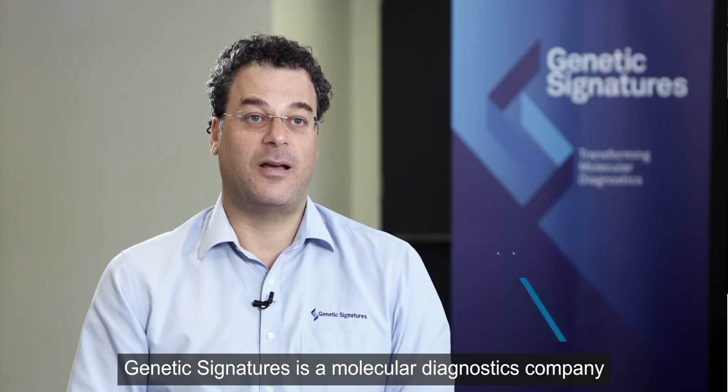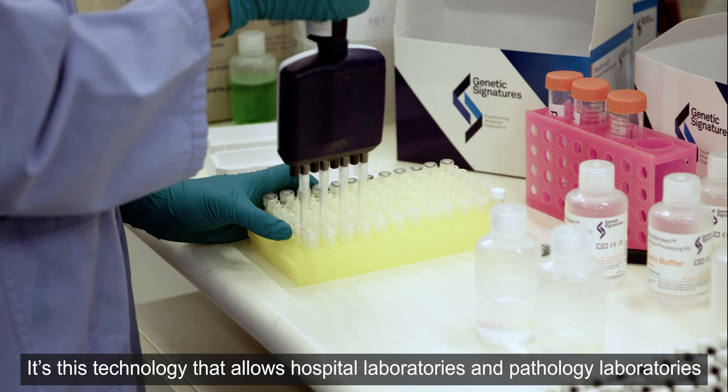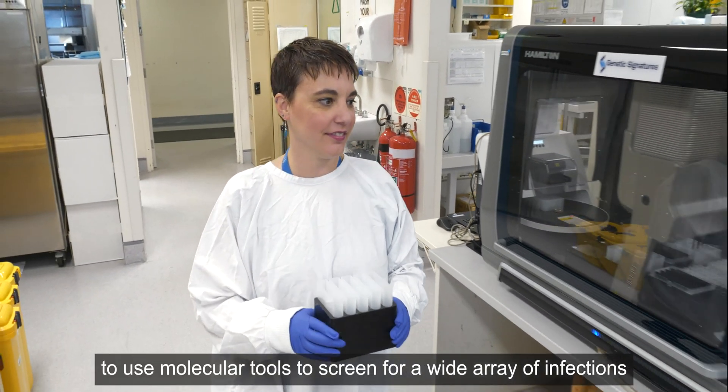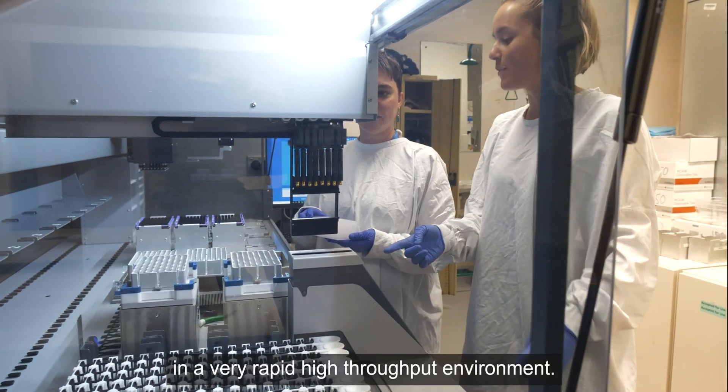Genetic Signatures is a molecular diagnostics company focused on the commercialization of our proprietary 3-base technology. It's this technology that allows hospital laboratories and pathology laboratories to use molecular tools to screen for a wide array of infections in a very rapid, high-throughput environment.